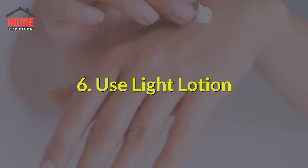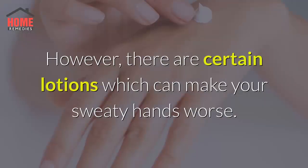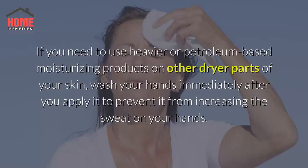6. Use Light Lotion. Especially during dry seasons, using lotion to moisturize your skin is often a necessity. However, there are certain lotions which can make your sweaty hands worse. Always use light, non-comedogenic moisturizers on your hands and never apply petroleum-based lotions to your palms. If you need to use heavier or petroleum-based moisturizing products on other drier parts of your skin, wash your hands immediately after you apply it to prevent it from increasing the sweat on your hands.